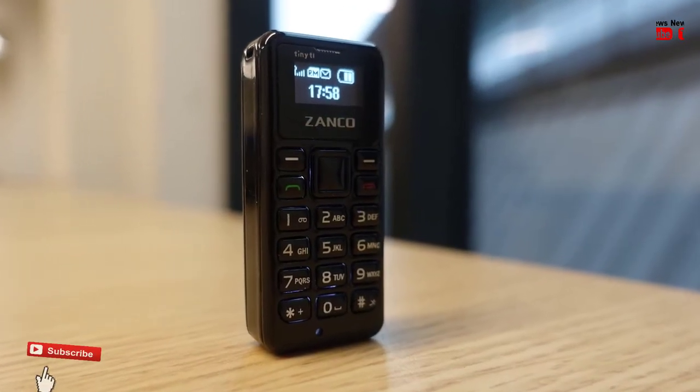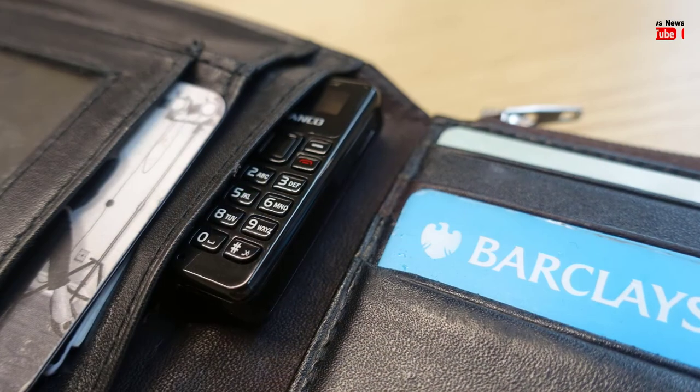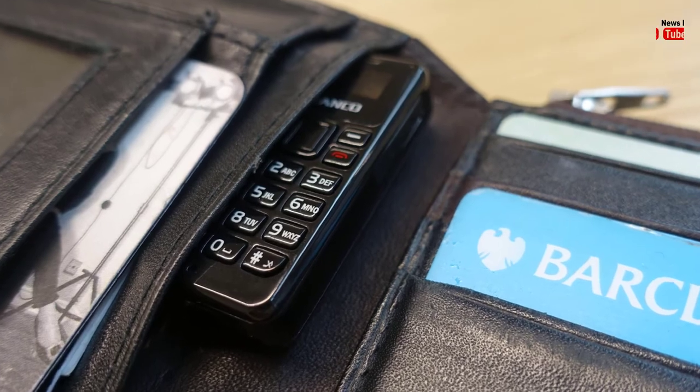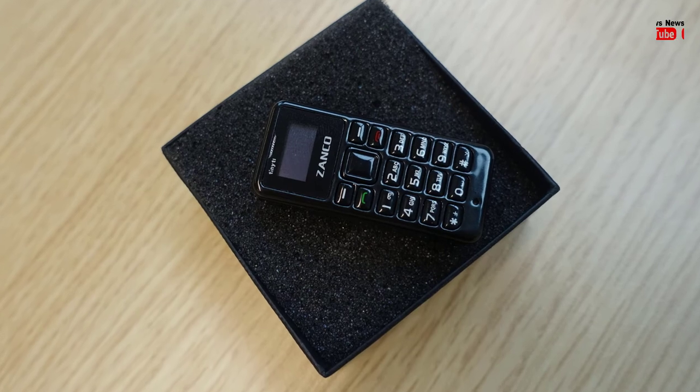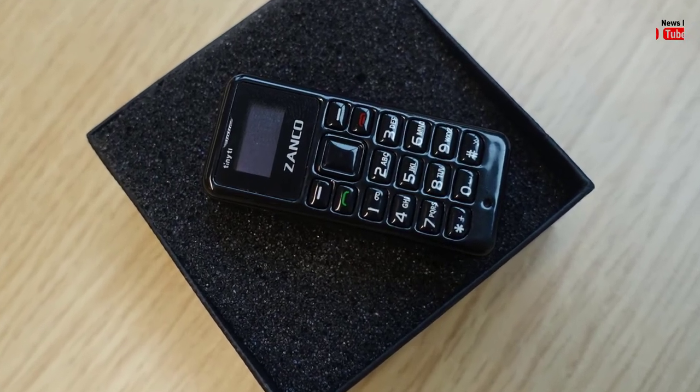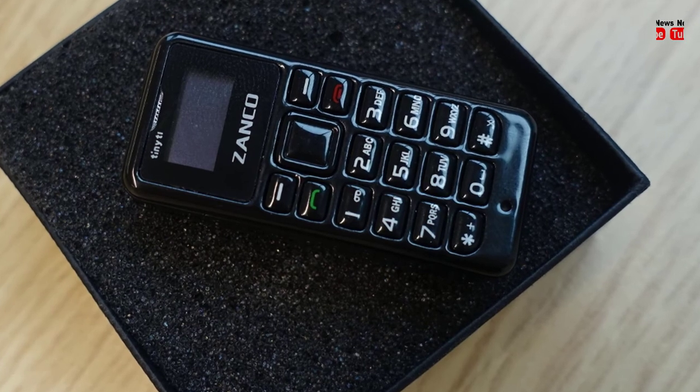The bottom of the phone houses a loudspeaker and mic. The company is running a super early bird offer, pricing the device at 30 euros. The phone will be shipped to most countries, with shipping starting in May next year.